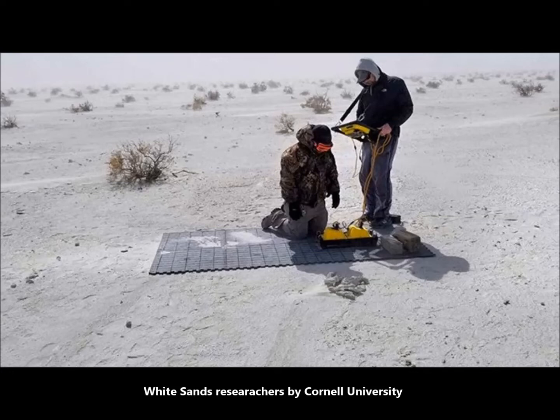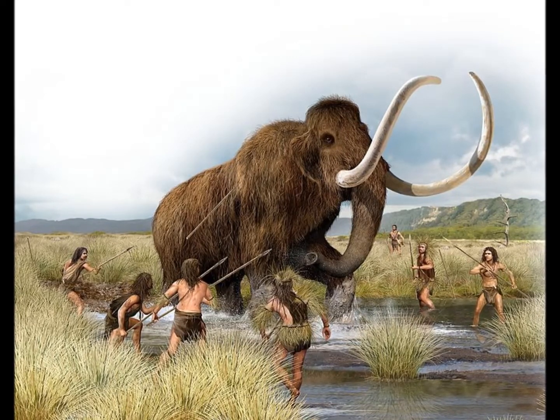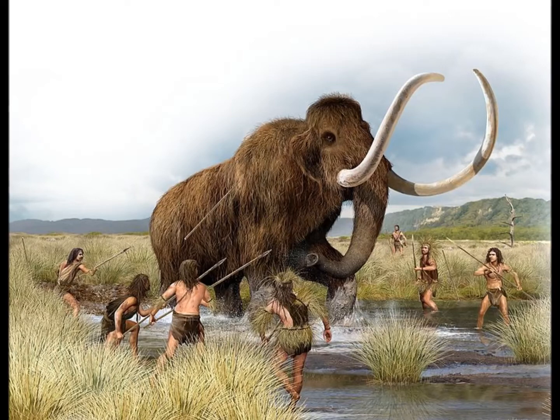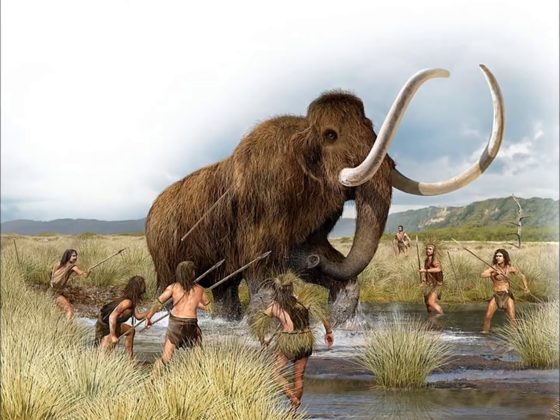It looks as though the mammoths were stalked for food or fur. This aligns with findings from Russia where frozen mammoth sections were found cut up in pieces, confirming that humans during the last ice age were hunting mammoths and using them as food. So yes, the humans were hunting mammoths, just as found here.